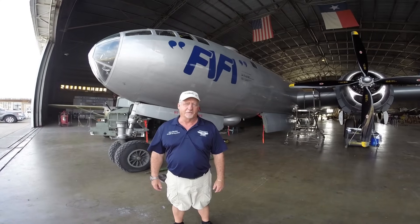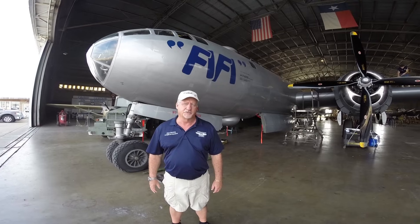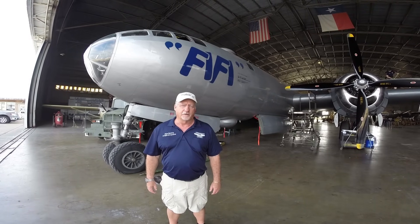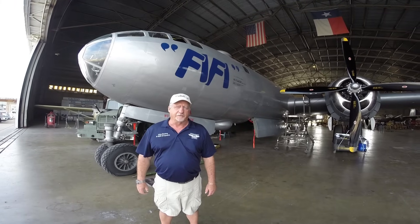Hi, my name is Alan Benzing. I'm the newest aircraft commander of the B-29 Super Fortress FIFI. I'm very humbled and proud to have that title. I'll be taking this aircraft on tour this fall, and I think about the aircraft during the war, what it was asked to do, and what the crews were asked to do — many of whom put their lives on the line.